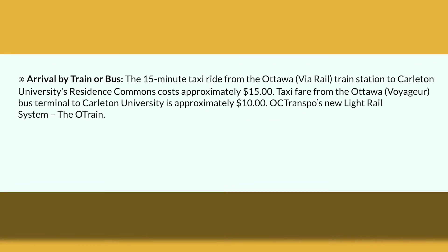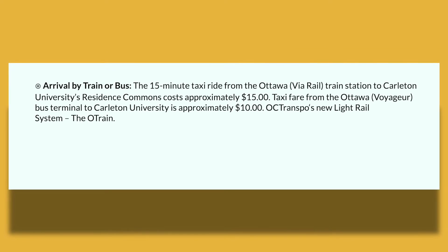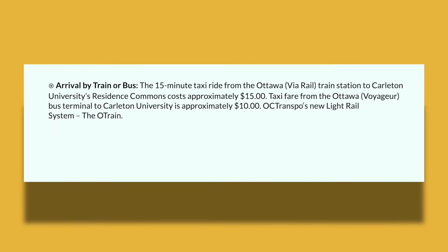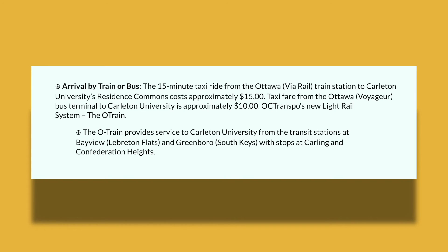You can also choose to travel by taxi. There is a 15-minute taxi ride from the Ottawa train station to Carleton University Residence Commons, and this costs around $15. The taxi fare from the Ottawa bus terminal to Carleton University is approximately $10. The OC Transpo New Light Rail System, or the O-Train, provides service to Carleton University from the transit stations at Bayview and Greenborough, with stops at Carling and Confederation Heights.